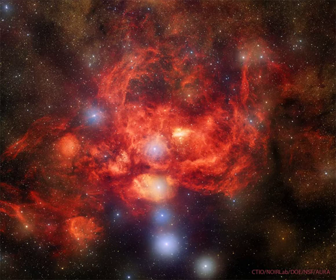NGC 6357 spans about 400 light-years and lies about 8,000 light-years away toward the constellation of the Scorpion.